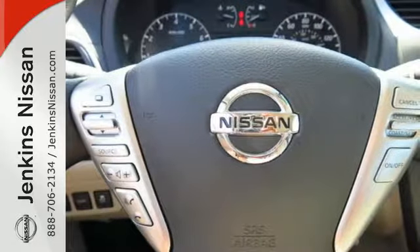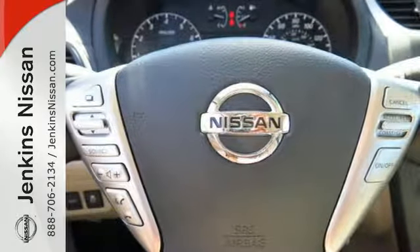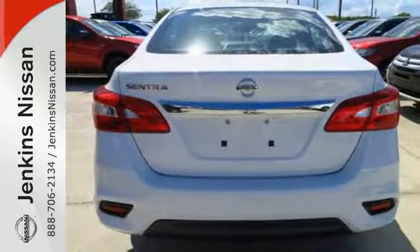You get flexible fun with 60-40 split fold-down rear seats, Bluetooth, auxiliary audio input, and USB port.